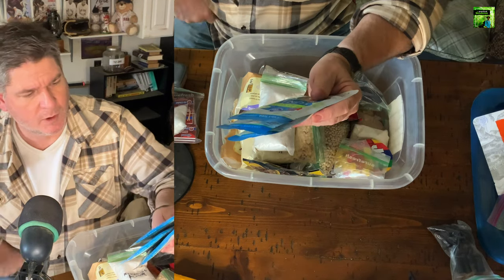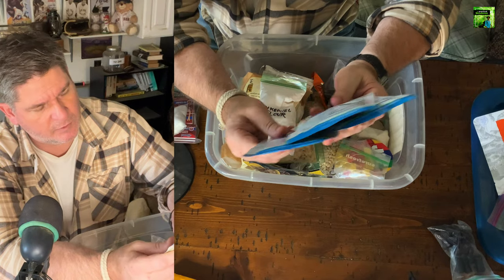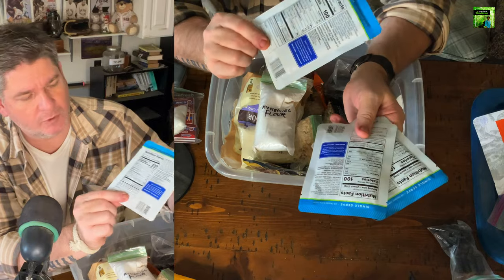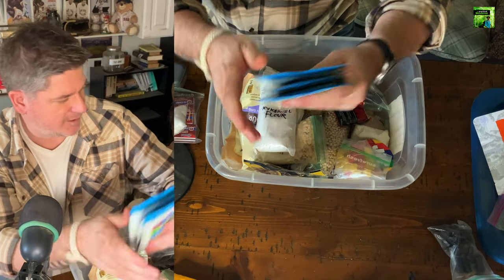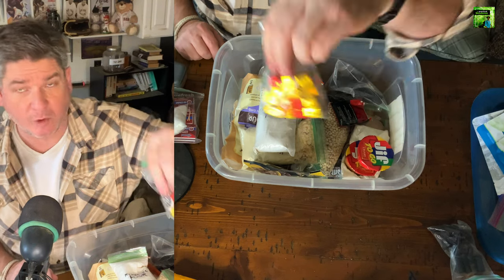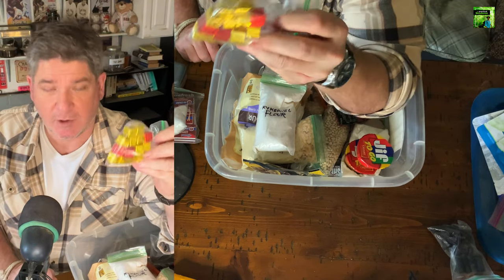Here's some more tuna — actually these are some new ones. The printed expiration on these isn't until 2026. Along with spices, you should always carry bouillon cubes. With bouillon cubes, some water, and whatever you've got, you can make some wonderful stews.